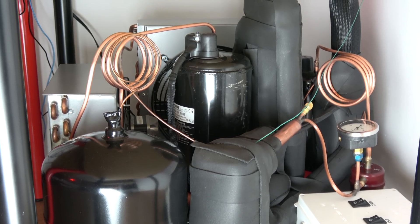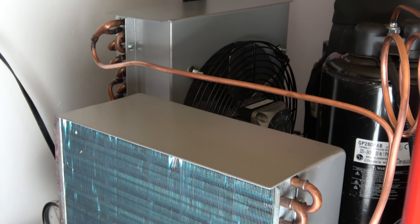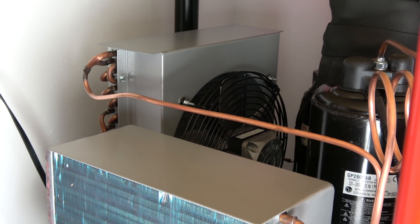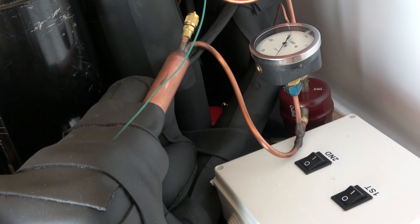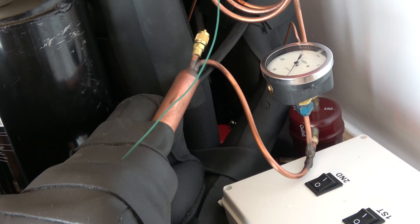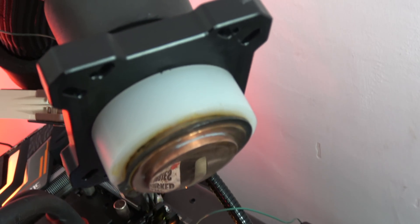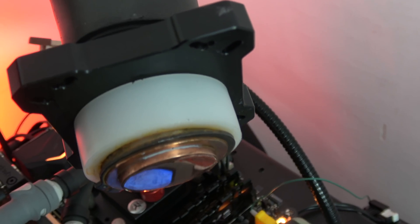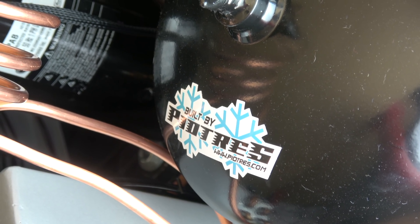This is the unit I'm using. The principle behind it is like your kitchen refrigerator. The only difference is that instead of cooling a big box, we are concentrating the cooling power into an evaporator of a size that can fit the top of your CPU. This specific unit can reach minus 95 degrees Celsius under load.